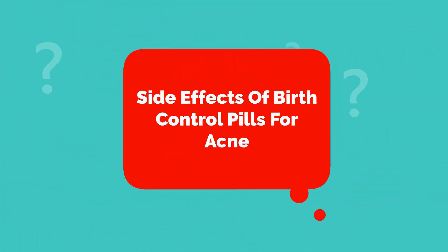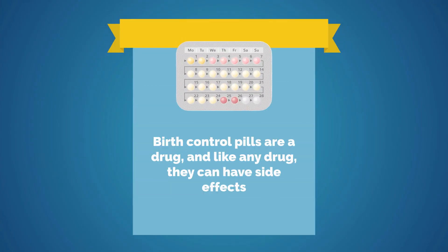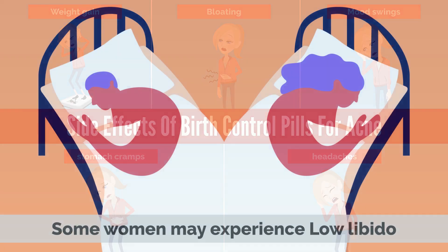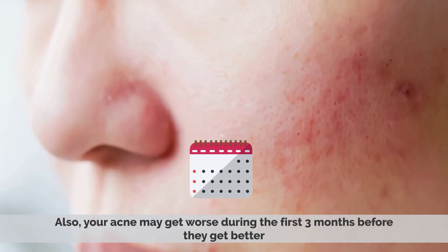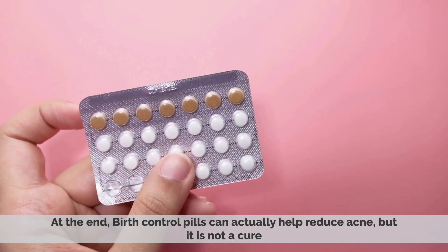Birth control pills are a drug, and like any drug, they can have side effects, like weight gain, bloating, mood swings, stomach cramps, headaches, and some women may experience low libido. Also, your acne may get worse during the first three months before it gets better.